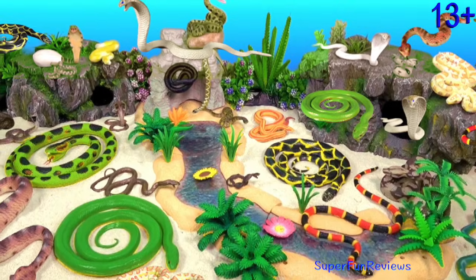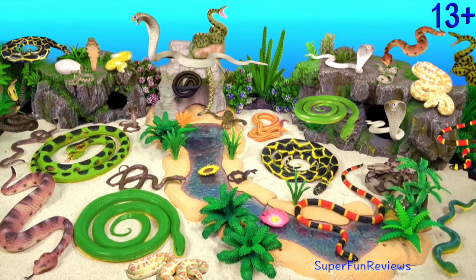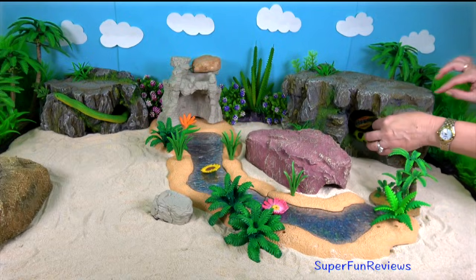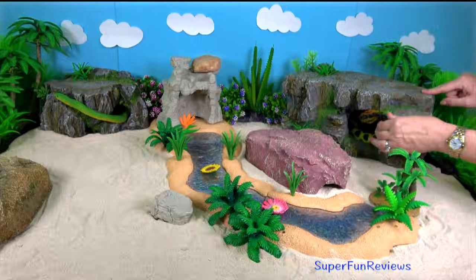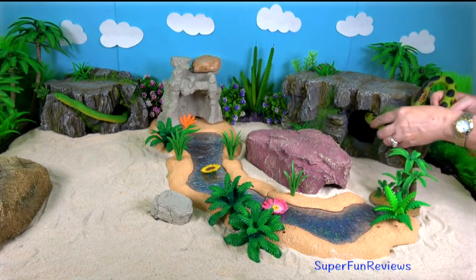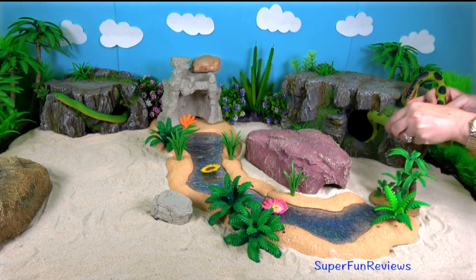Hey guys, it's Kerri. Some of my favourite snakes today. Happy Lunar New Year, the year of the snake. This green anaconda is a slippery customer and not happy. Stay for the fun ending.